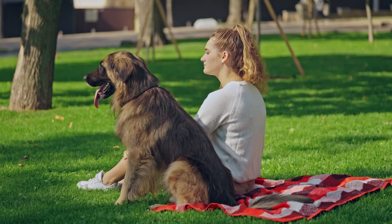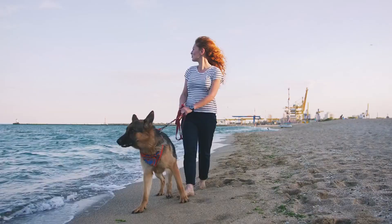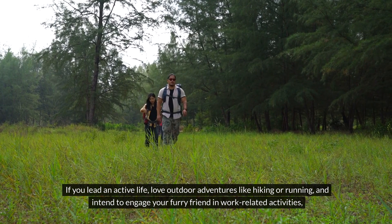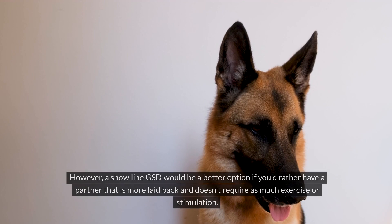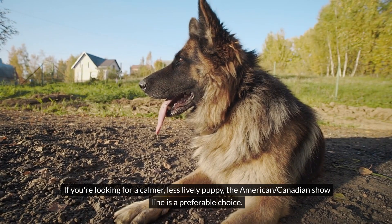The bottom line is, choosing the perfect German Shepherd for you and your family can indeed be a challenging task. The key lies in aligning your lifestyle and desired dog temperament with the breed's characteristics. If you lead an active life, love outdoor adventures like hiking or running, and intend to engage your furry friend in work-related activities, then Working Line German Shepherds could be an excellent match for you. However, a Show Line GSD would be a better option if you'd rather have a partner that is more laid back and doesn't require as much exercise or stimulation. If you're looking for a calmer, less lively puppy, the American-Canadian Show Line is a preferable choice.